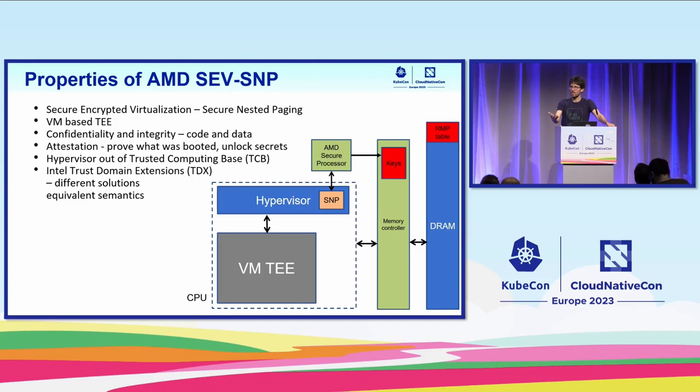There are various ways to create virtual machine-based TEEs. Intel has their own technology called Intel Trust Domain Extensions. It solves the same issues in similar but different ways, with equivalent security properties. In this system architecture for an AMD SNP node, there's an AMD secure processor on the chip that is the hardware root of trust — it manages the hardware encryption keys for memory. The encryption keys are unique per virtual machine. There's an additional table called the RMP table that manages the integrity aspects of the confidential computing platform.